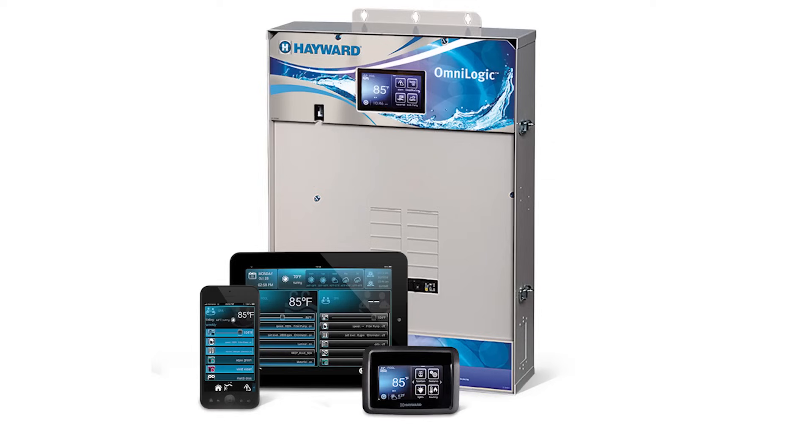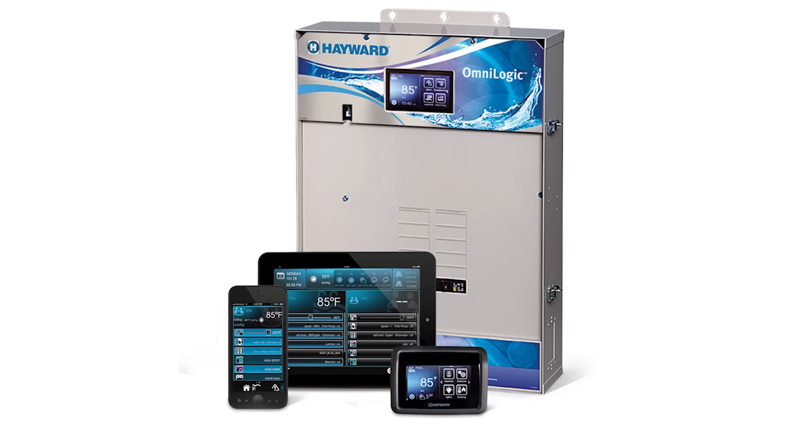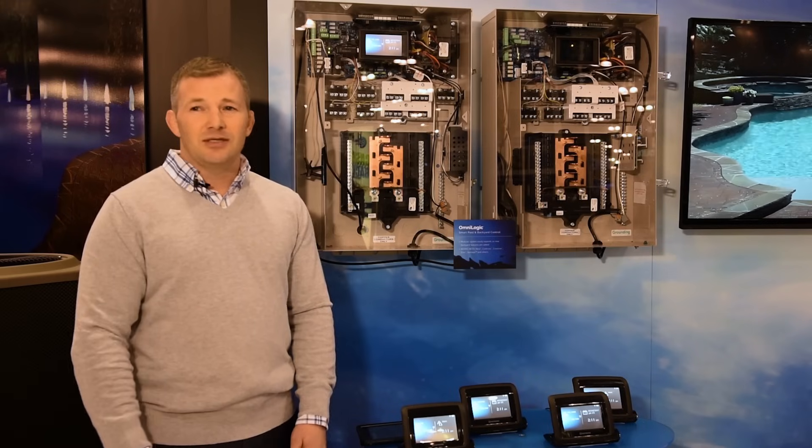One of the benefits of our automation system with the OmniLogic is that you can continue to grow with this system. There's no changing of parts or anything like that. You just add what you need, name it, save it, and you're good to go from that point on.